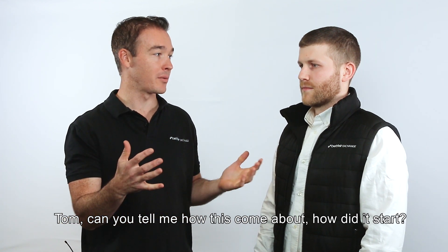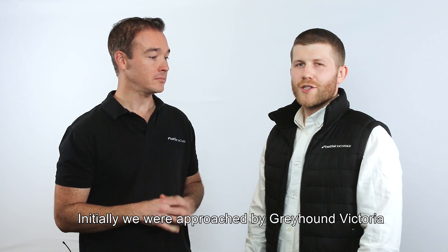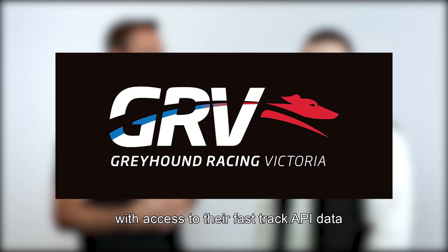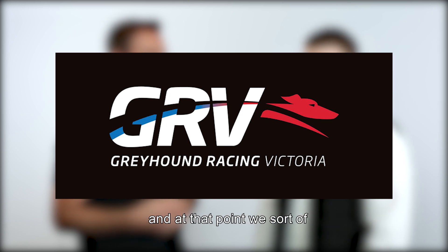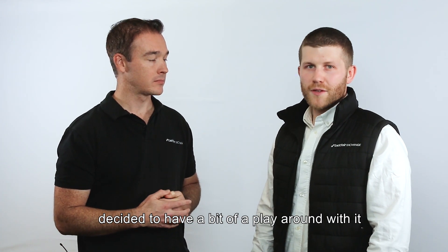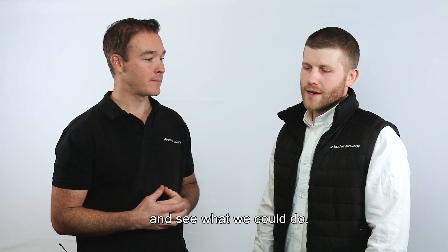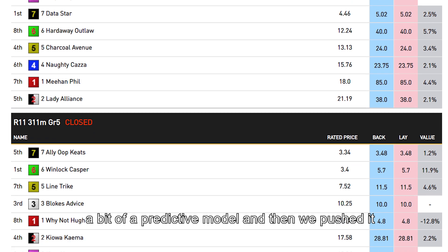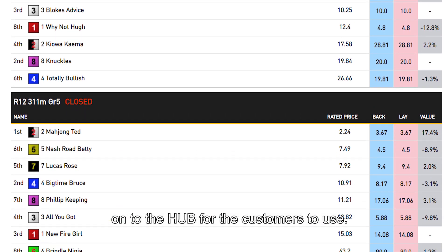Now Tom, can you tell me how did this come about, how did this start? Initially we were approached by Greyhound Victoria with access to their fast-track API data, and at that point we decided to have a bit of a play around with it and see what we could do. A few months passed and eventually we put together a predictive model, then we pushed it onto the hub for customers to use.